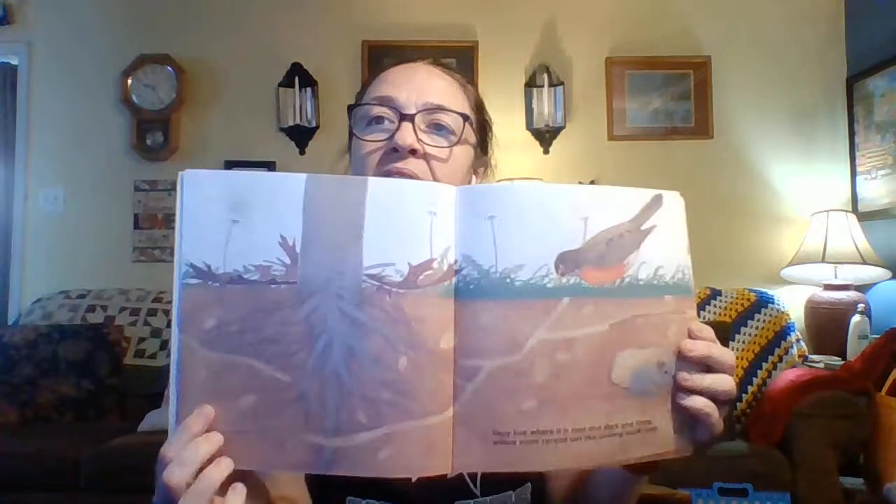They live where it is cool and dark and damp, where roots spread out like underground trees. Look, there's a tree and you can see the little earthworm has his own little trail.